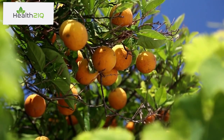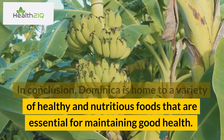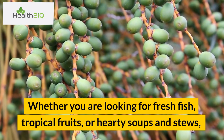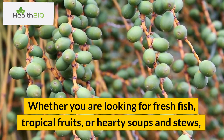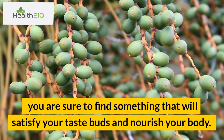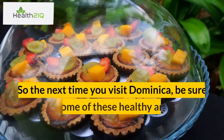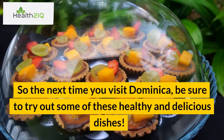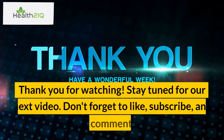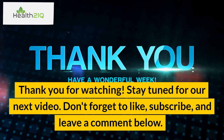In conclusion, Dominica is home to a variety of healthy and nutritious foods that are essential for maintaining good health. Whether you are looking for fresh fish, tropical fruits, or hearty soups and stews, you are sure to find something that will satisfy your taste buds and nourish your body. So the next time you visit Dominica, be sure to try out some of these healthy and delicious dishes. Thank you for watching. Stay tuned for our next video. Don't forget to like, subscribe, and leave a comment below.